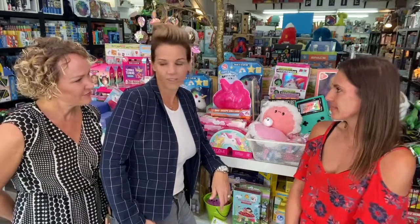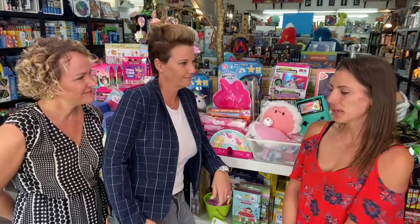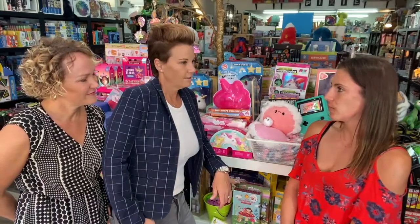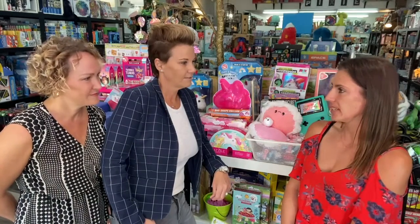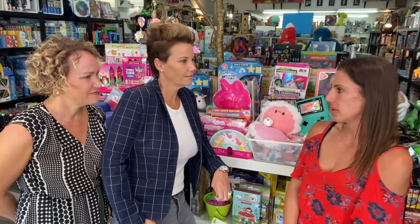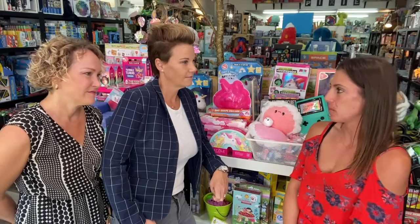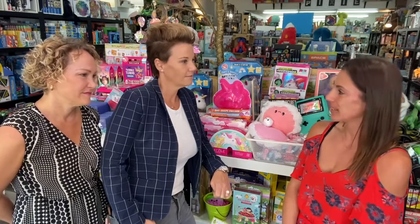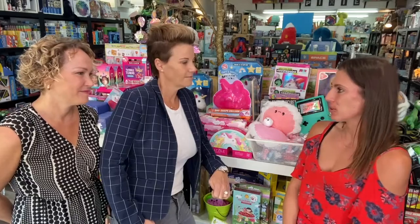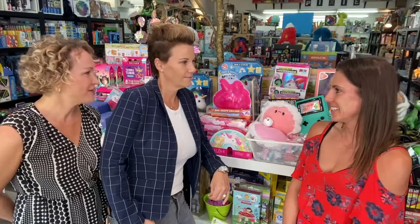And you're supporting a local business — that's amazing. What's your favorite part about being in the Bixby Knolls area? I think the most important part is how community-involved this area is. All the customers are super supportive. Even during the shutdown, we made sure that even though our doors were shut, we were making deliveries — somewhat like Amazon — right to their doorstep.